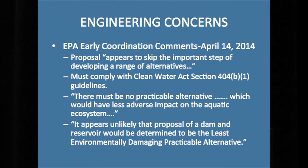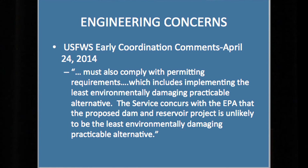The EPA said it must comply with the specific section of the Clean Water Act, which includes that there must be no practicable alternative that would have less adverse impact on the aquatic ecosystem. They went on to say it appears unlikely that a proposal of a dam and reservoir would be determined to be the least environmentally damaging practicable alternative. The regulatory agency that can say yes or no to this project said in their letter they don't think it can be approved. The U.S. Fish and Wildlife Service concurred with the EPA that the proposed dam and reservoir project is unlikely to be the least environmentally damaging practicable alternative. A second regulatory agency said they don't think you can prove it.